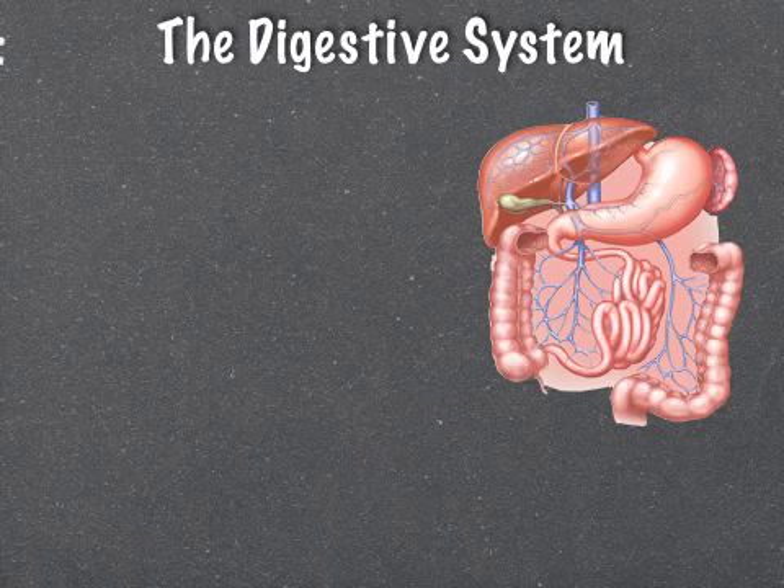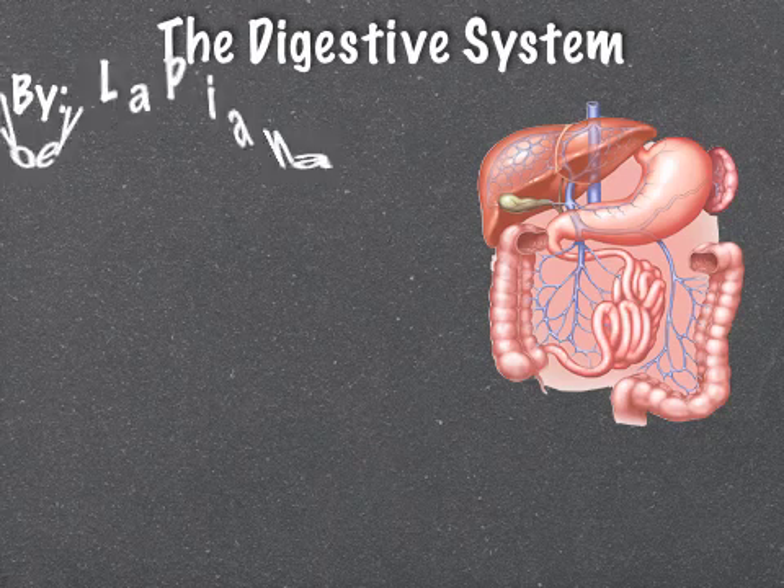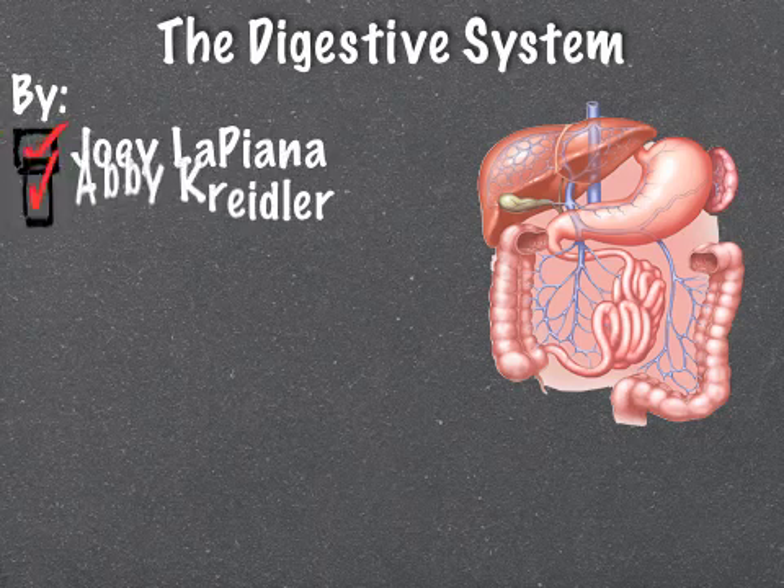The Digestive System by Joey LaPiano, Abby Crivey, Caitlin Barclay, and Ben Smith.